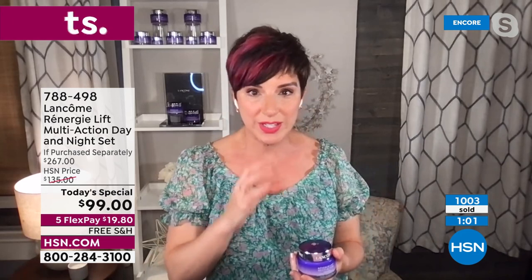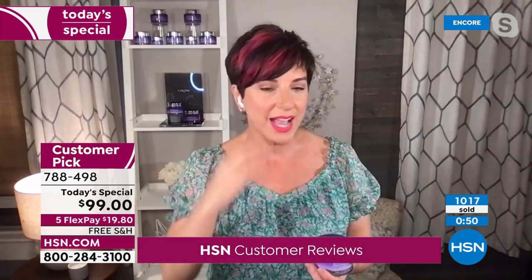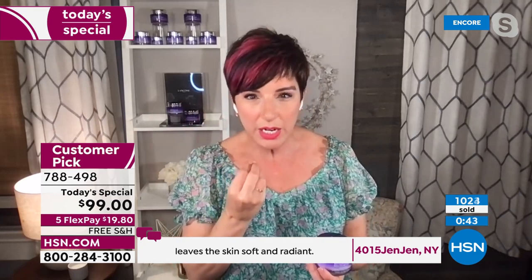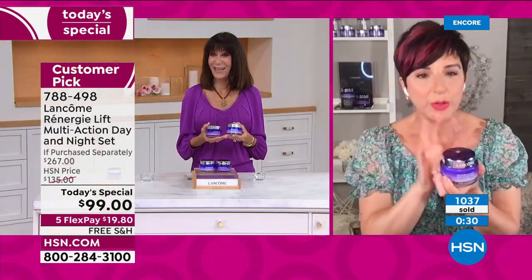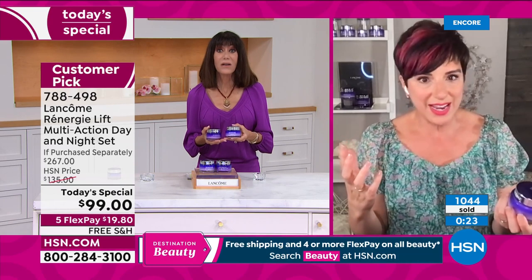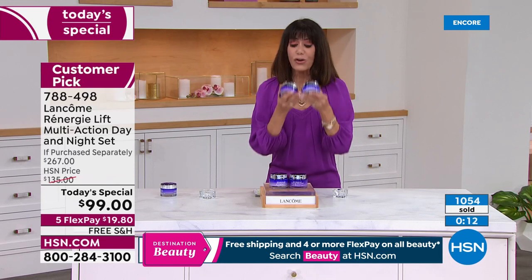If you have been using cream after cream, serums, moisturizers, day creams, night creams, and you are not seeing results on lines and wrinkles, not seeing more contour, firmness, and elasticity — it's time to try Rennergy. Over three decades of men and women around the globe have made this the number one collection for a reason. It really works and it works fast. Imagine 30 days to visibly lifted, tighter, firmer skin.